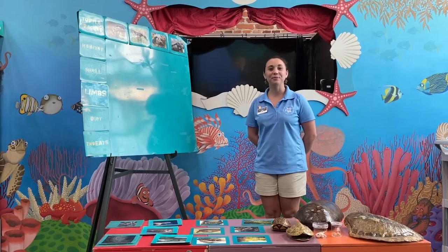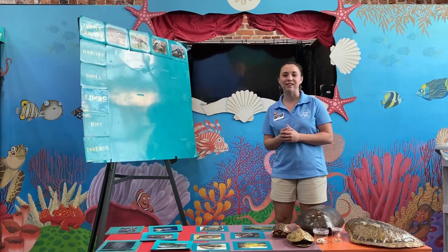Hi guys, welcome to Scoot School. My name is Jill. I am an AmeriCorps educator here at the center. Today we are going to be learning about turtles, terrapins, and tortoises.